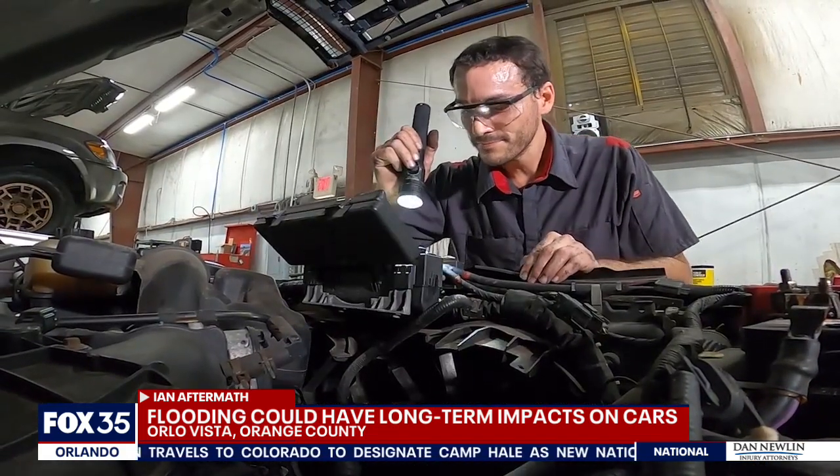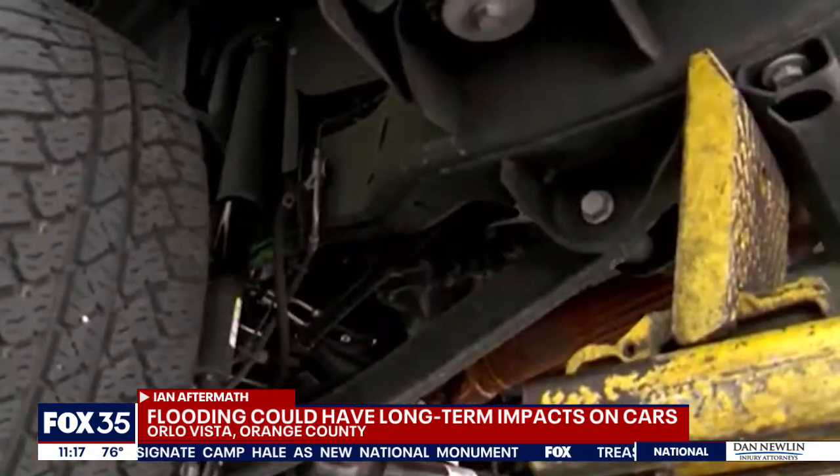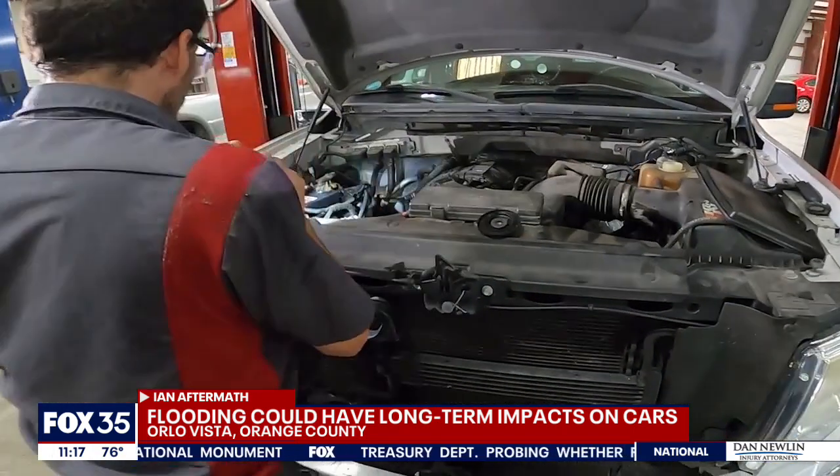Mechanics told me to think of how many computers there are in cars nowadays. Think of how quickly mold develops and how it seeps into cracks and crevices causing rust. One thing that I recommend everybody do — whether they bring it to me or not — is find a qualified technician or shop to inspect it.